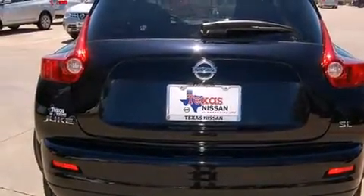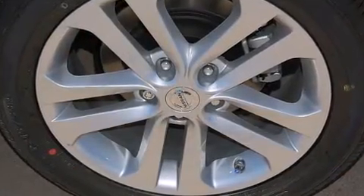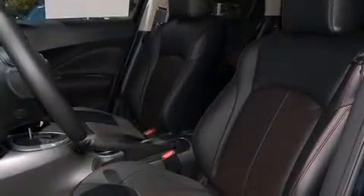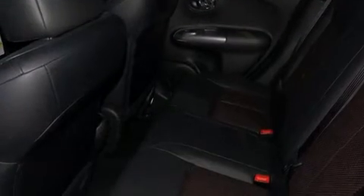Top features include heated front seats, one-touch window functionality, reverse sensing system, rear wipers, and much more. Features such as automatic climate control and leather upholstery prove that economical transportation does not need to be sparsely equipped.